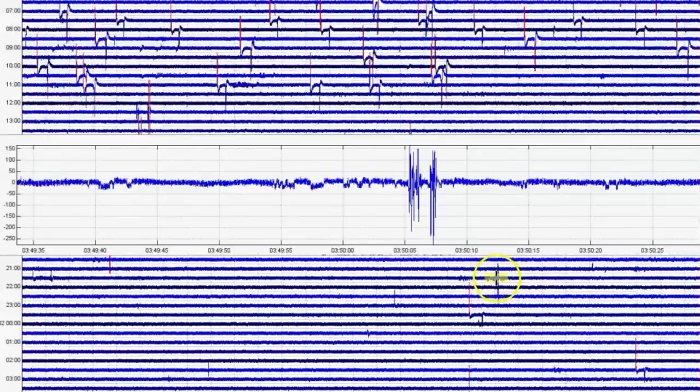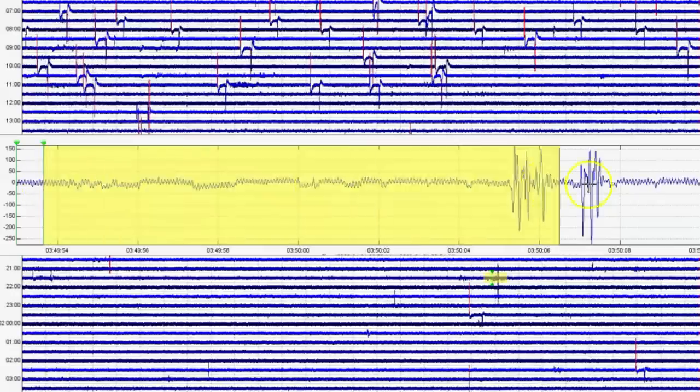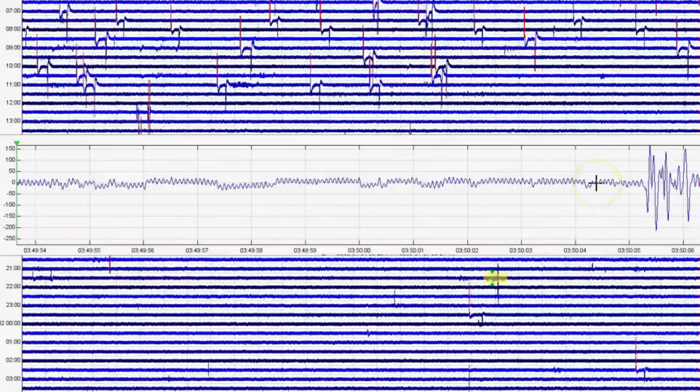Let's go down here and see what was showing. This is not good, you guys. This here is harmonic tremors.